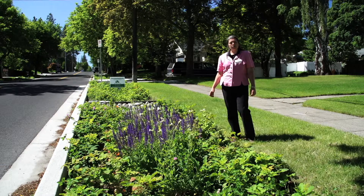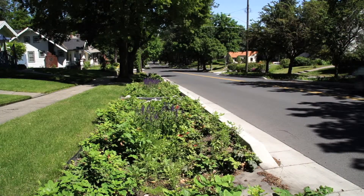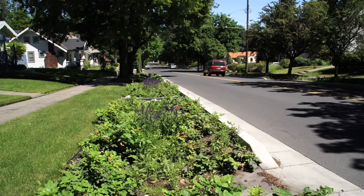This is a bioretention facility. Let me tell you just a little bit about the background of this area. You can see it's a steep street, and we're in an area that actually is in a combined sewer system.